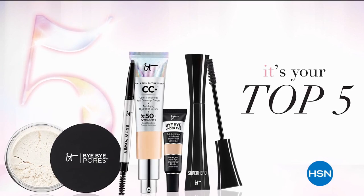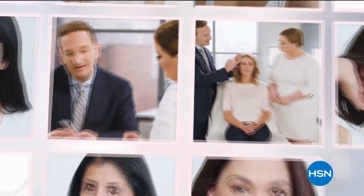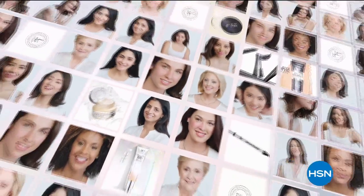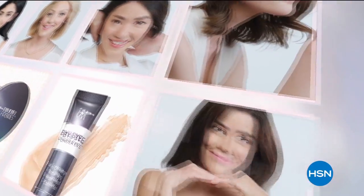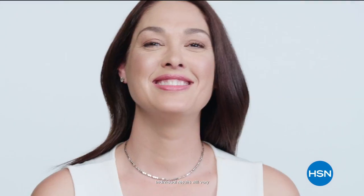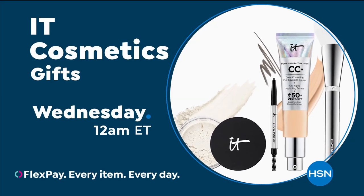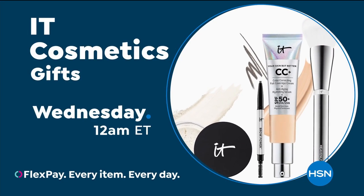IT Cosmetics does things differently than any other beauty brand. We work with plastic surgeons and dermatologists to create real cosmetic solutions. We believe that every woman is beautiful. I just feel a whole lot better about myself. IT transforms women's lives. I'm an IT girl. You are an IT girl. You are IT. Don't miss IT Cosmetics here on HSN.